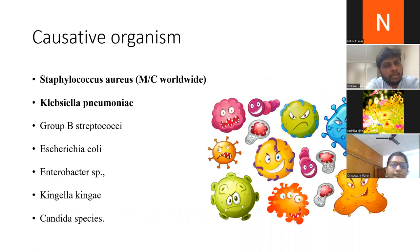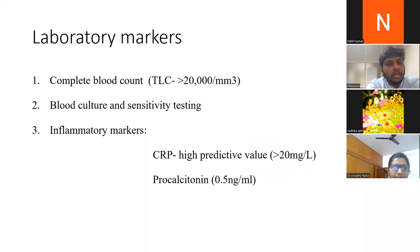The most important causative organism for both septic arthritis and osteomyelitis is Staphylococcus aureus, the most common worldwide and in India. This is followed by Klebsiella pneumoniae, Group B Streptococci, Escherichia coli, Acinetobacter species, Kingella kingae, and Candida species.